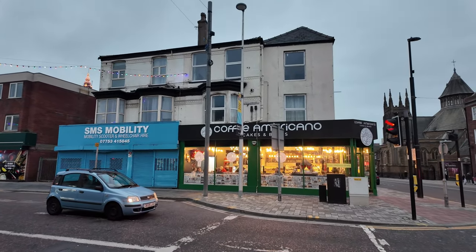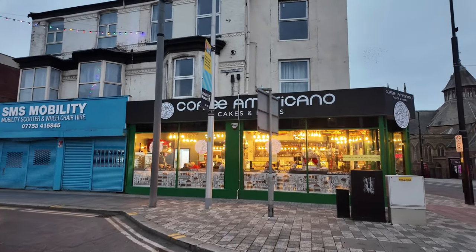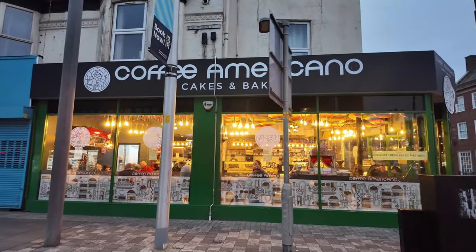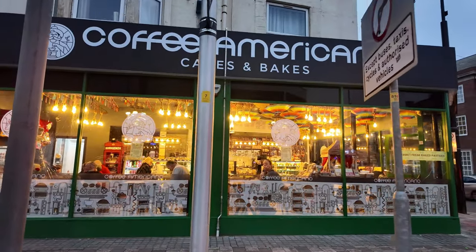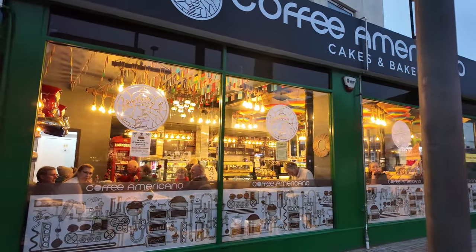Look how swish that one looks — let's have a bit of a closer look. That looks really nice. I'm not too sure what the coffee's like as I haven't actually been in there, but it certainly looks a nice place.